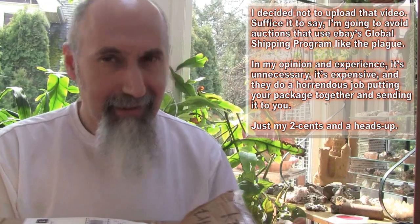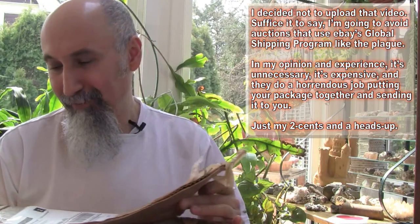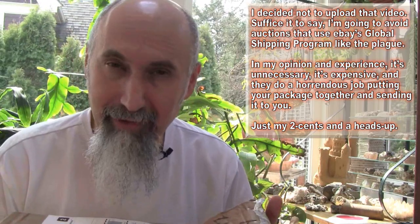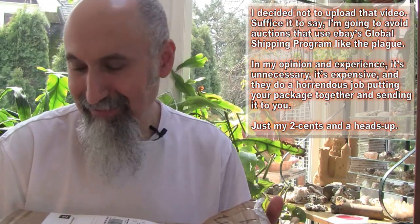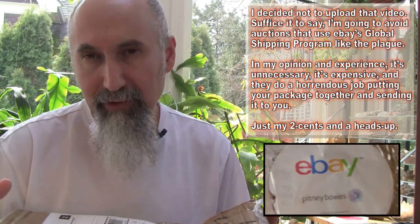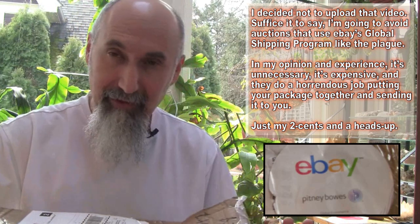You're paying extra and obviously they're not packaging this up nicely. I'm not gonna buy from anyone again that uses their services. The company that the eBay shipping program is listed under is Pitney Bowes Incorporated. Sellers ship to them in Kentucky and they're supposed to package it up nicely and ship it to you, and obviously they haven't. It costs a lot of money — way too much money.